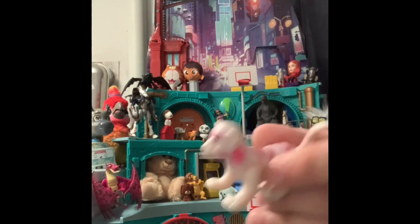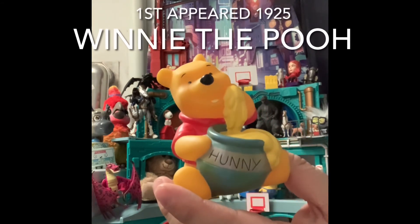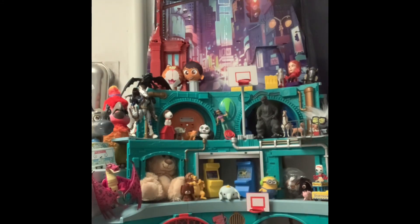The last thing we have for tonight is Winnie the Pooh eating honey — very cool. There's a song that went with it, like 'time for something sweet.' Rebecca, what is your favorite find of the night?